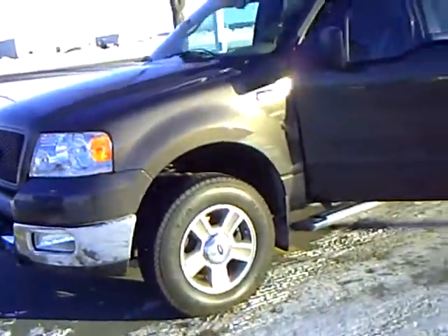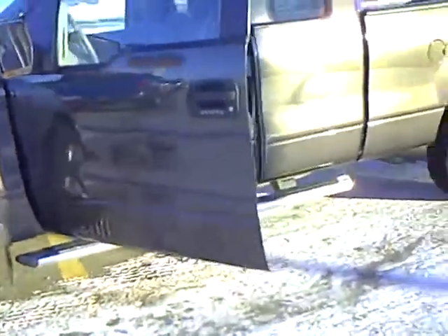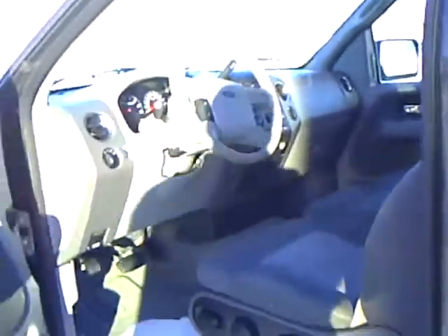Again, this is Tom Holmquist at Mills Ford Lincoln Mercury Jeep in Wilbur. Come and check this truck out — an 05 with only 39,000 miles on it.